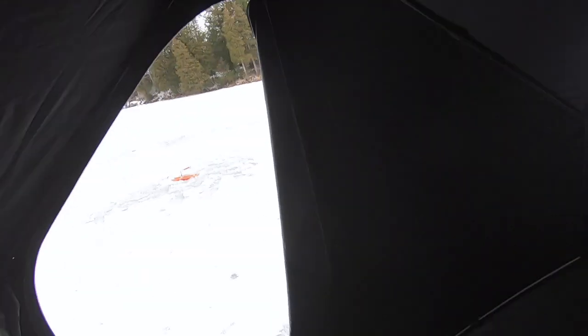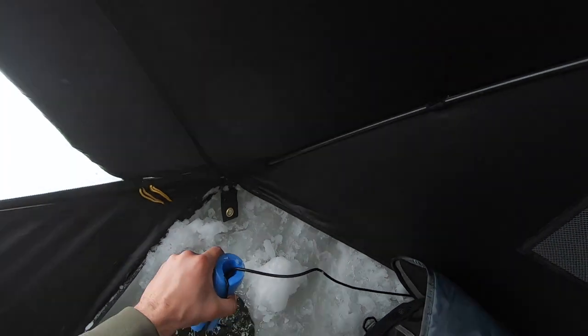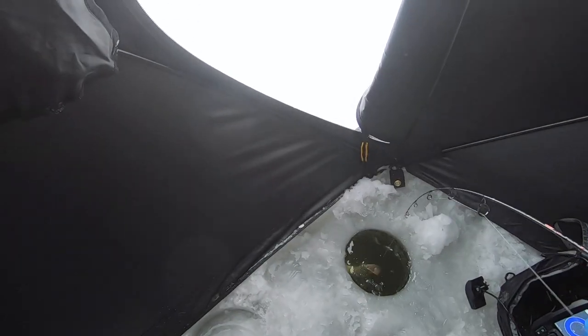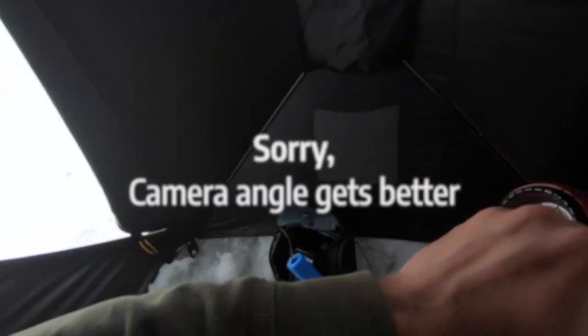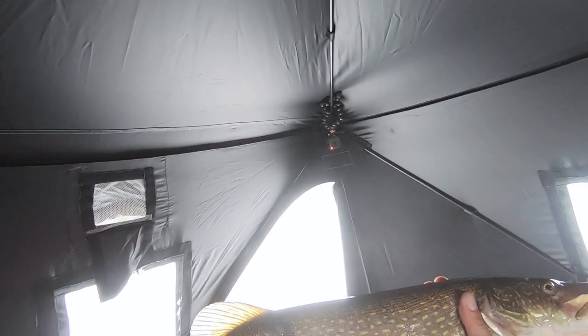There we go — and we're on, ladies and gentlemen! It might be a good fish. Oh he's running good! Big old pike! Nice pike guys, that's what we came after so I'm quite happy about that.